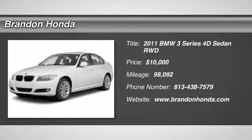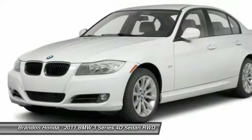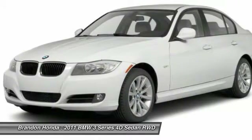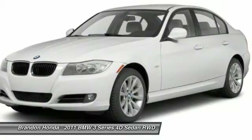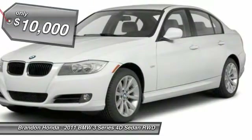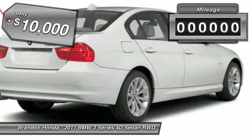The 2011 BMW 3 Series. Proof that all good things come in threes. The BMW 3 Series has a well-deserved reputation for packing outstanding driving dynamics and excellent quality, and is priced below $10,000.